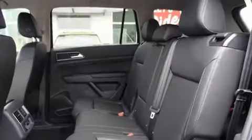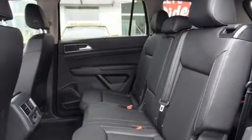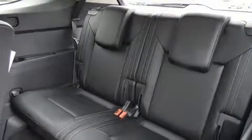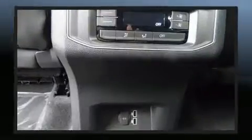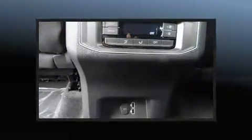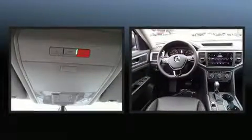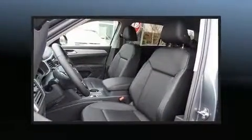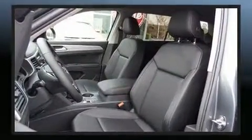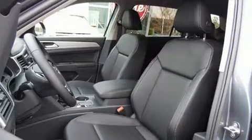Volkswagen ensures the safety and security of its passengers with equipment such as head curtain airbags, front side impact airbags, traction control, brake assist, anti-whiplash front head restraints, a security system, an emergency communication system, and four-wheel disc brakes.